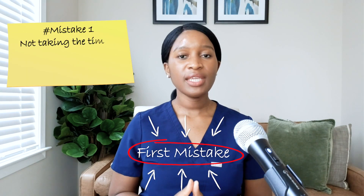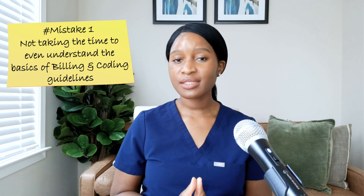The first common mistake is not taking the time to even understand the basics of billing and coding guidelines. It's honestly the basics that will get you the majority of the way there, and this is how you'll be able to maximize your income. You'll be able to build up from the basics, but having the basics down packed first is half the battle. From my own experience struggling with billing and coding, and seeing mistakes that some of my colleagues make, not fully understanding the basics is where half the struggle is. Once you get the basics down, everything else is smooth from then on.